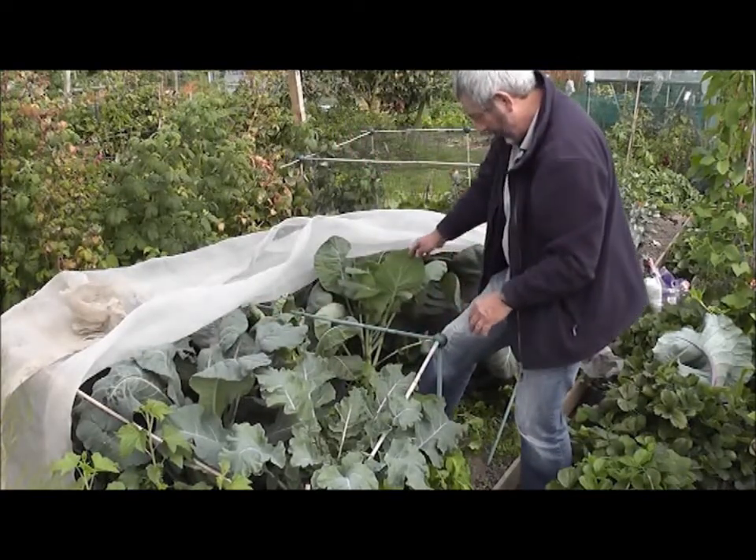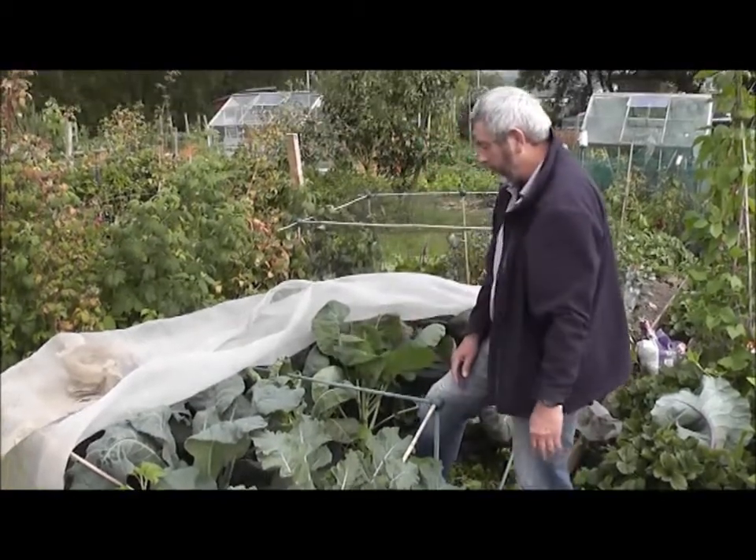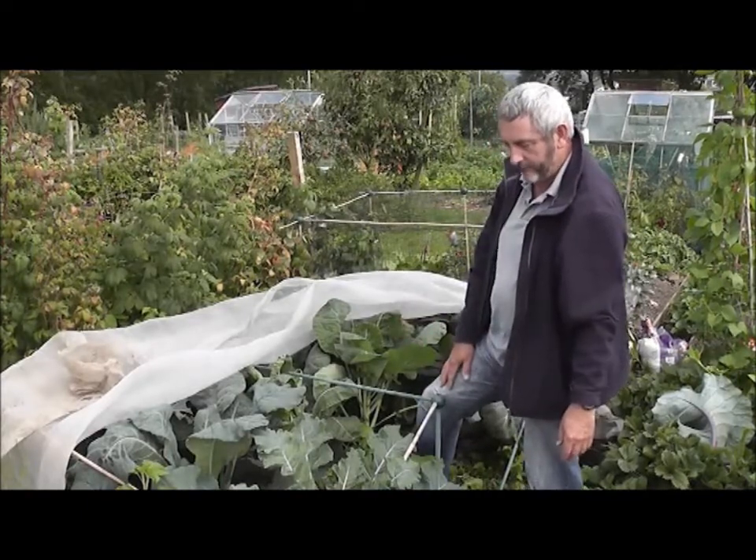And this one is sprouts. So this will be sprouts, and we won't get those until Christmas. A real variety here, because we've so little space.